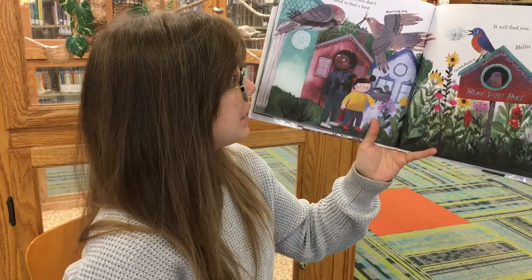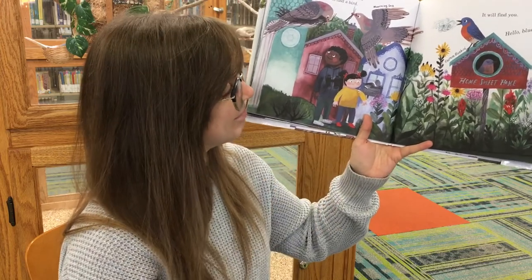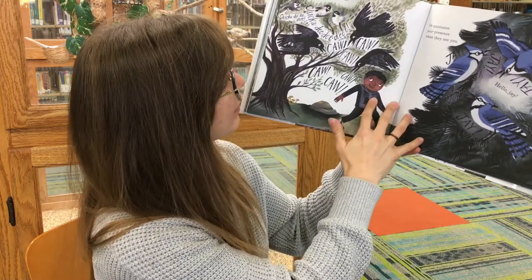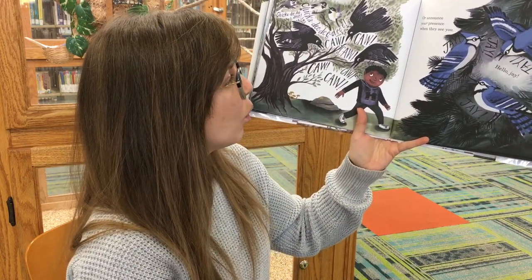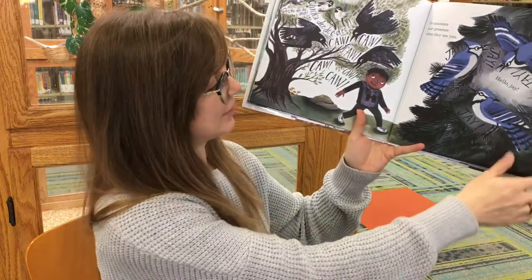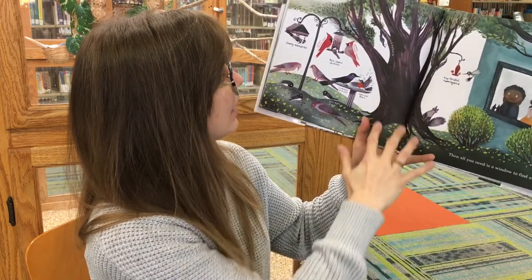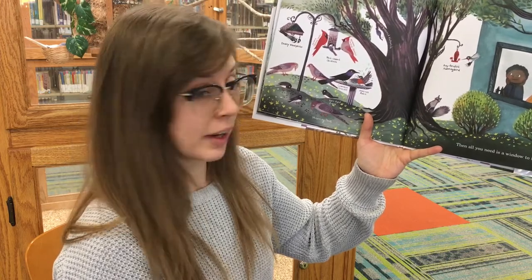Sometimes you don't need to find a bird — it will find you. Hello, blue bird. Some birds will announce their presence when they are near, or announce your presence when they see you. And if you feed them, they will come. Then all you need is a window to find a bird.